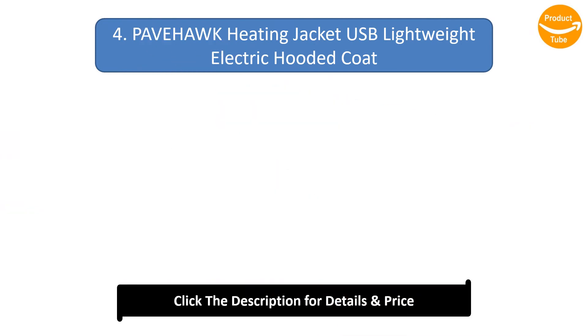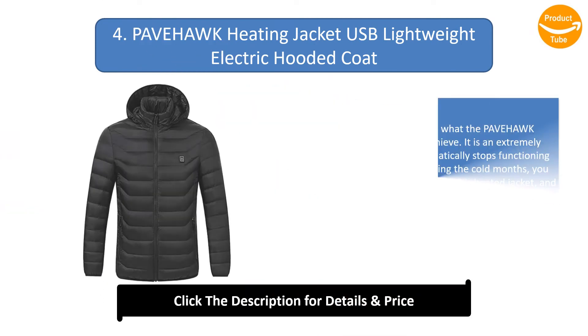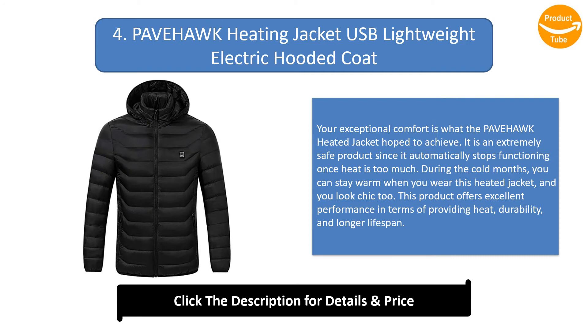Number 4: Payfork Heating Jacket, USB Lightweight Electric Hooded Coat. Your exceptional comfort is what the Payfork heated jacket helps to achieve. It is an extremely safe product since it automatically stops functioning once heat is too much. During the cold months, you can stay warm and look chic while wearing this heated jacket. It offers excellent performance in terms of providing heat, durability, and a longer lifespan.